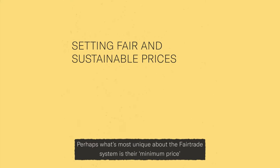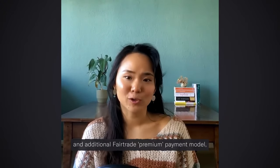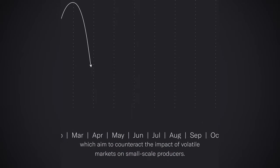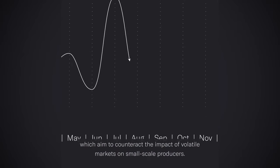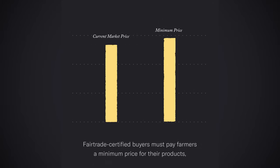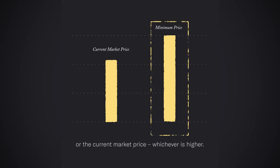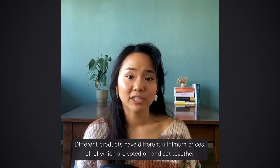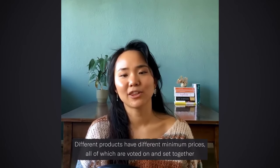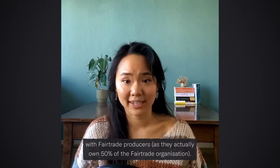Perhaps what's most unique about the fair trade system is their minimum price and additional fair trade premium model, which aim to counteract the impact of volatile markets on small-scale producers. Fair trade certified buyers must pay farmers a minimum price for their products, or the current market price, whichever is higher. Different products have different minimum prices, all of which are voted on and set together with fair trade producers, who actually own 50% of the fair trade organization.